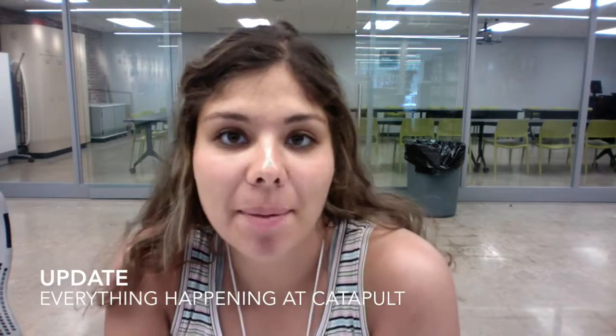Hey guys, a lot of exciting things have been happening here at Catapult and I wanted to give you all a quick update. First of all, starting on Friday we have our new student showcase at the art gallery. Everything in the gallery is made by Catapult students.